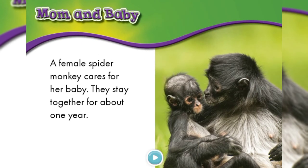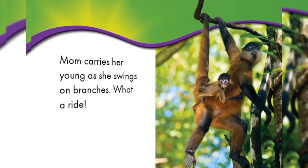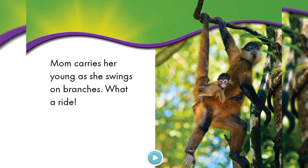A female spider monkey cares for her baby. They stay together for about one year. That's so cute! Look at the baby! Mom carries her young as she swings on branches. What a ride! It's like a roller coaster ride for the baby on mommy's back!